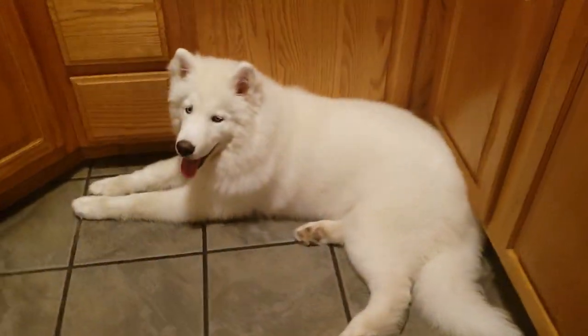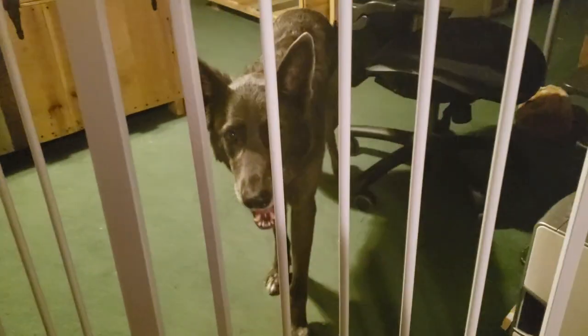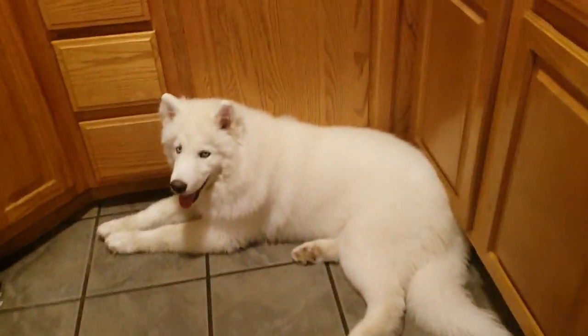Good happy Sunday morning guys! We are going to be making some fried egg grilled cheese sandwiches for our breakfast.